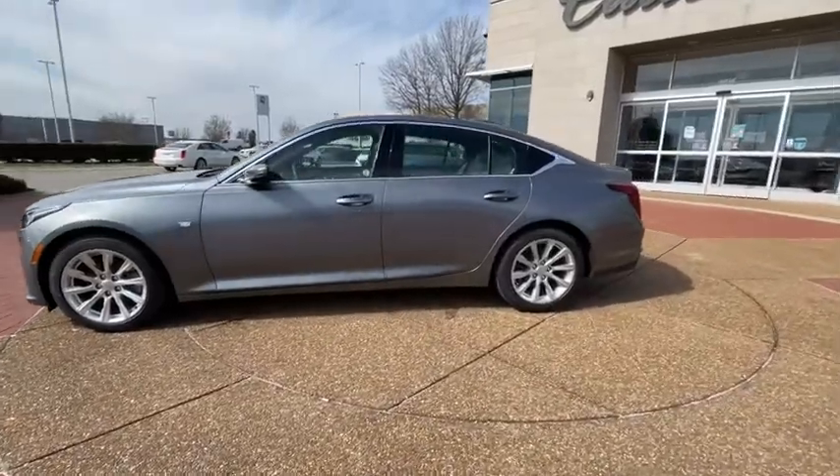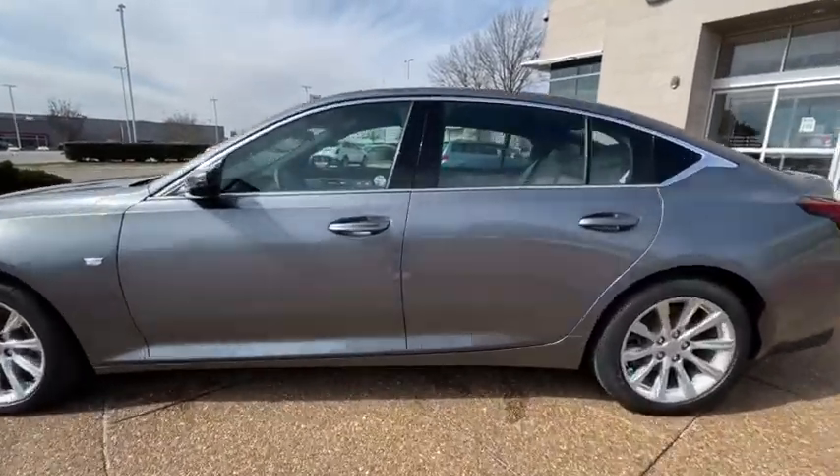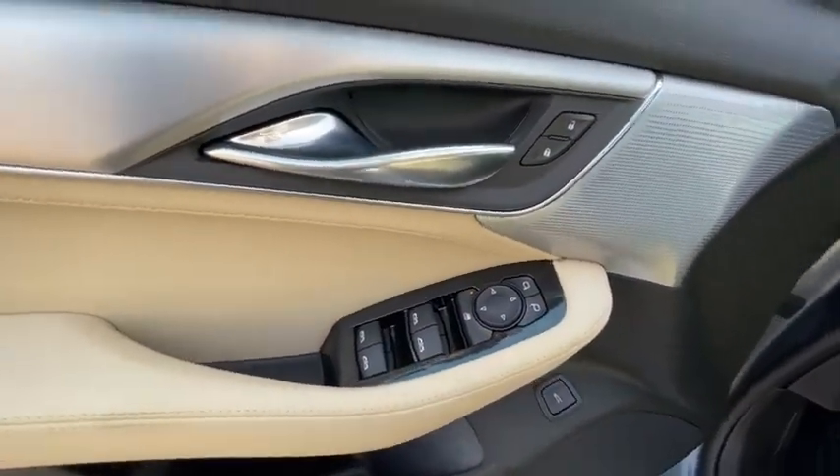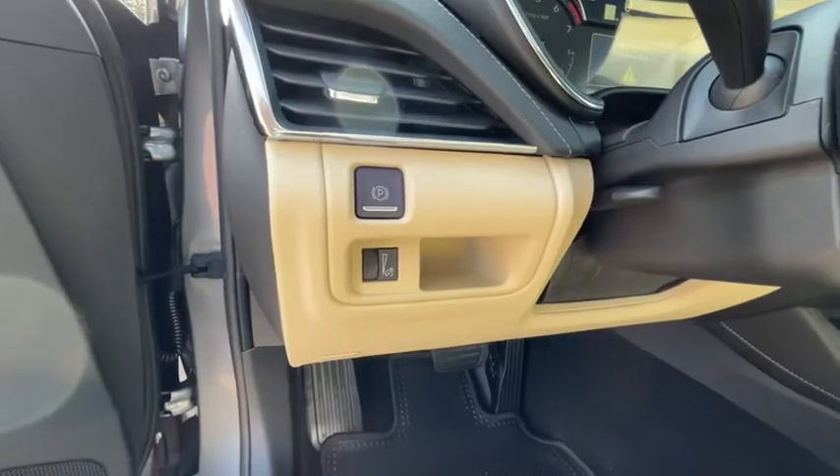Power passenger seat, backup camera, anti-lock braking system, power driver's seat, remote engine start, Bluetooth, leather-wrapped steering wheel, power steering, adjustable steering wheel, ABS four-wheel.